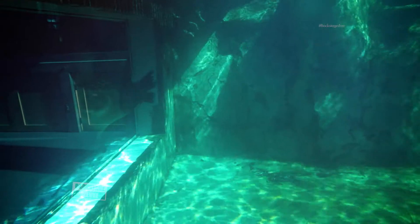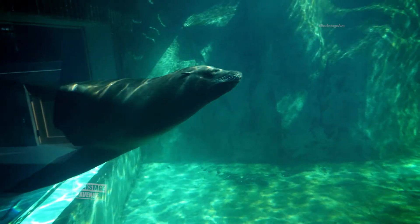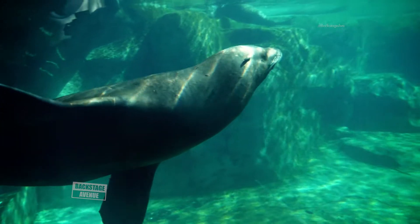We have three seals and two sea lions in here — our harbor seals. They've been a lot of fun. This has been a great exhibit. Kids love to see underneath.